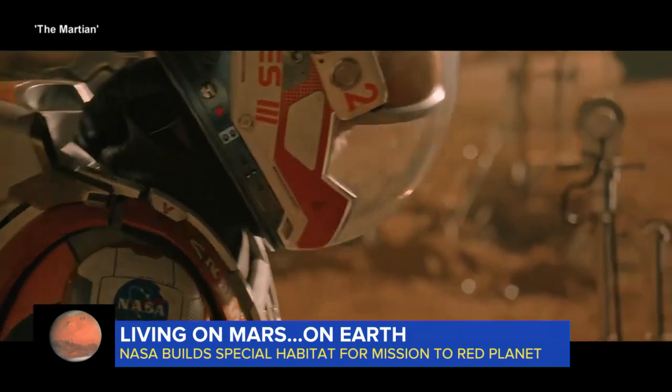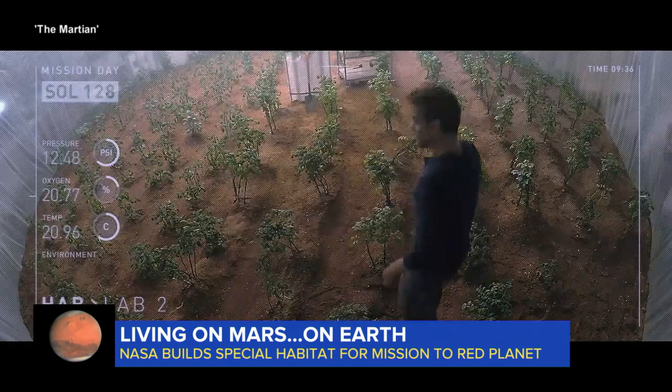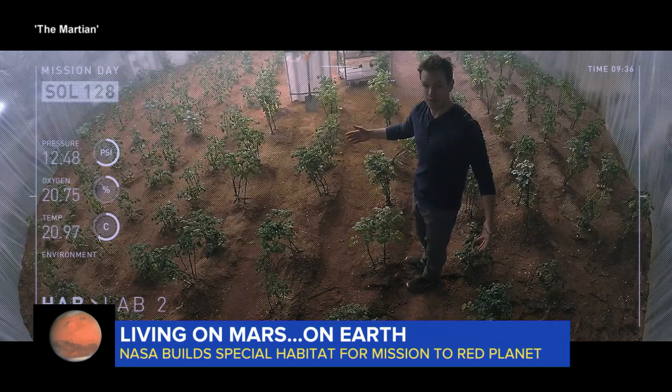That's Matt Damon in The Martian, the movie about one man in the future struggling to survive on Mars growing his own food. "But I am the greatest botanist on this planet."